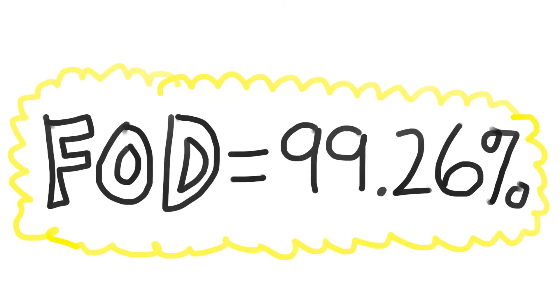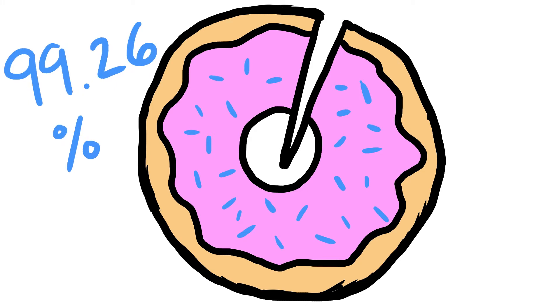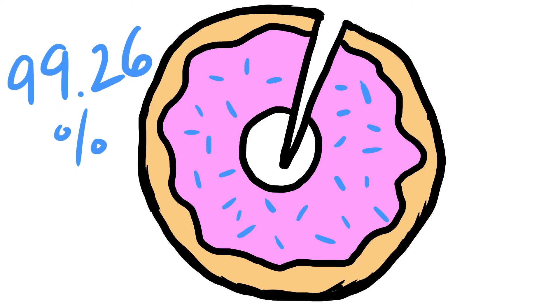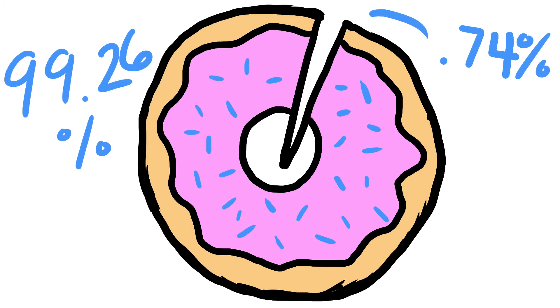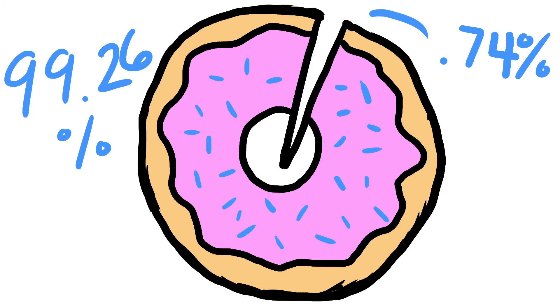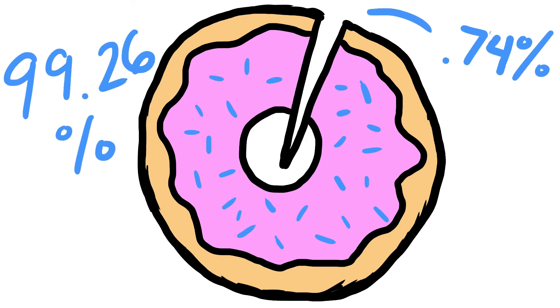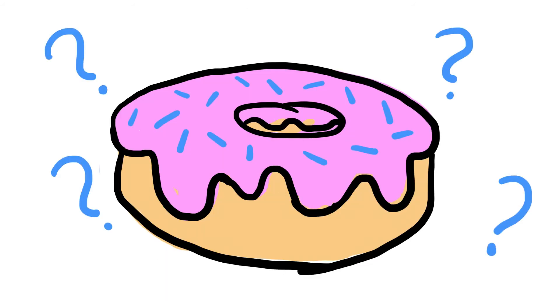Basically, Slodoco is selling almost 100% of the donuts that they make. At 99.26% Freedom of Deficiencies, they're throwing away less than 1% of their daily product. Slodoco is meeting their VOC with near-perfect accuracy, and customers don't have to deal with many defects. When Slodoco does throw away that tray of donuts, they lose money — but how much money are they actually losing?